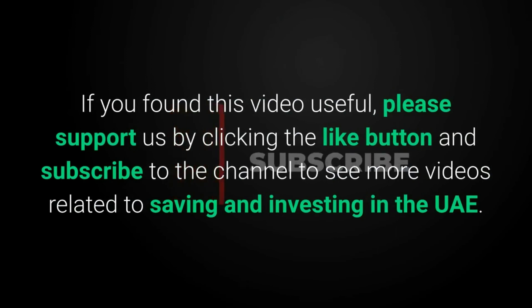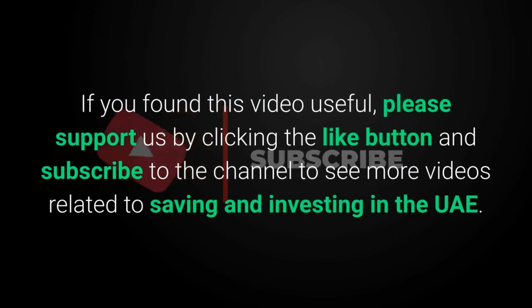If you found this video useful, please support us by clicking the like button and subscribe to the channel to see more videos related to saving and investing in the UAE.